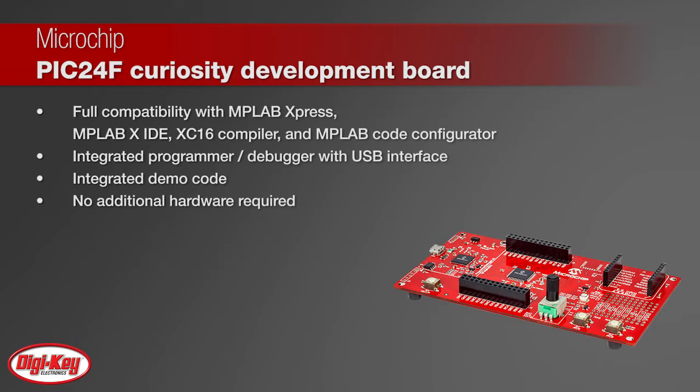Designed from the ground up to take full advantage of Microchip's MPLAB X IDE and MPLAB Express Cloud-based IDE, the board includes an integrated programmer and debugger.